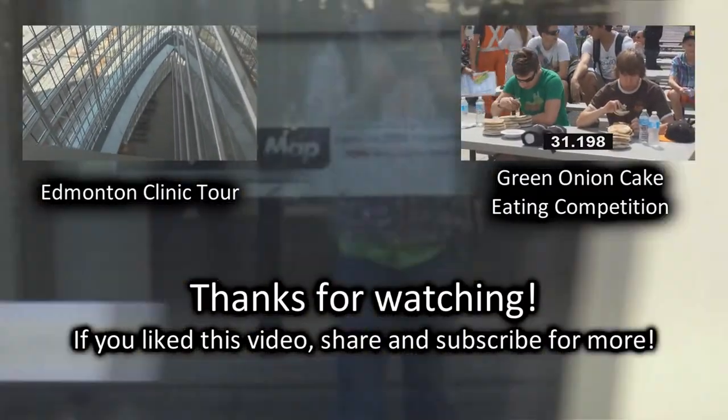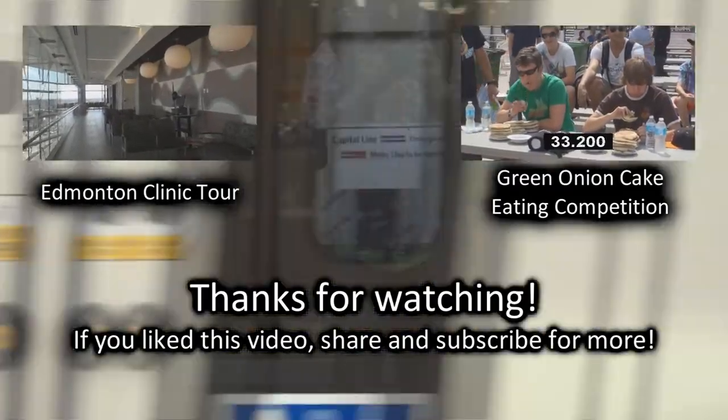And that's my latest YekVenture! If you liked this video, share and subscribe for more!